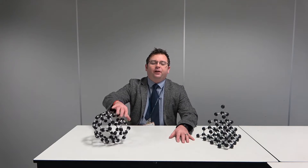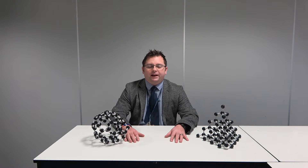Hi guys, my name is Mr Smith and I'd like to talk to you a little bit about A-level chemistry here at Q3 Academy, Tipton. If you come to study A-level chemistry, you will cover a range of topics including physical chemistry, inorganic chemistry and my personal favourite, organic chemistry.